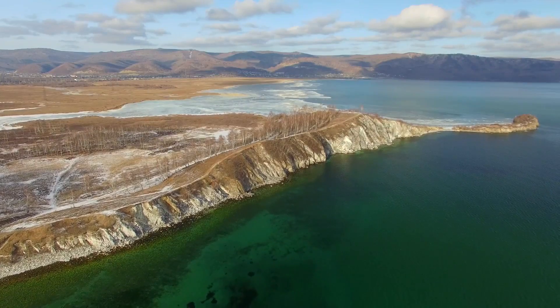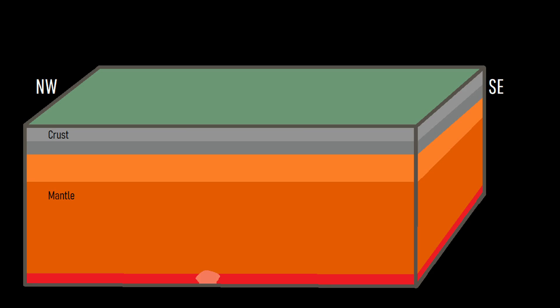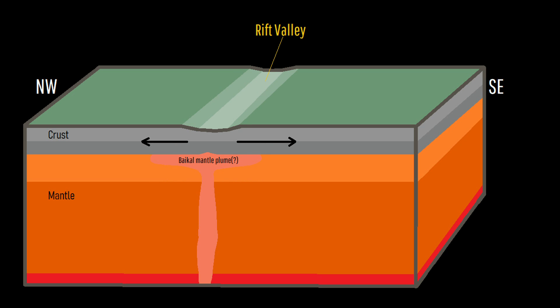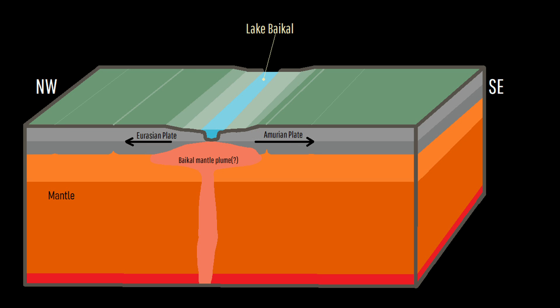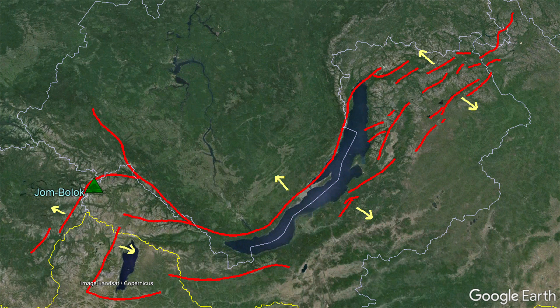The reason why Baikal is so deep and elongated relates to its formation. In this section of Russia, the crust's rifting plates are spreading apart to the northwest and southeast. This created a grouping of thin zones in the crust, allowing magma to erupt via paths of least resistance, forming a number of young volcanoes. Baikal itself represents the center of the rift zone and can be thought of as an unusually deep but wide crack in the Earth's crust which has since been filled with water.